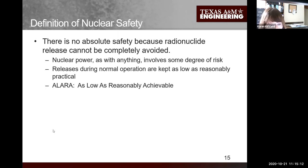Our guiding principle is ALARA - as low as reasonably achievable - meaning we keep our exposure to radioactivity as low as reasonably achievable. We aim for zero exposure, but we have some.